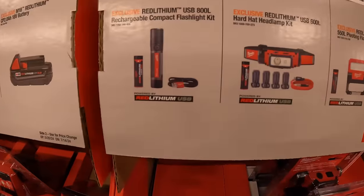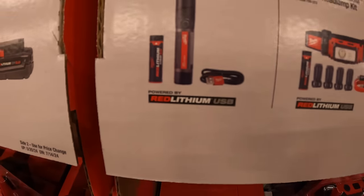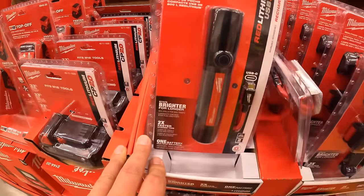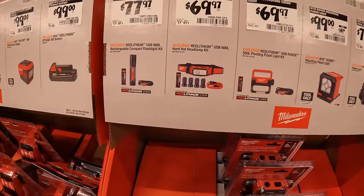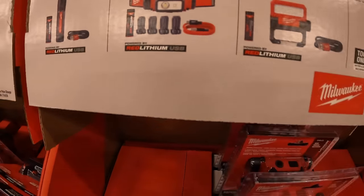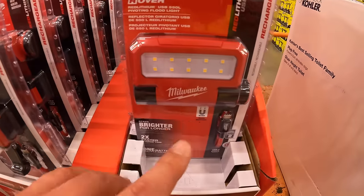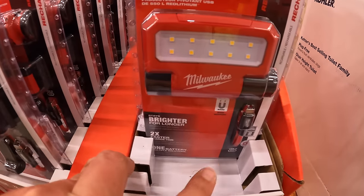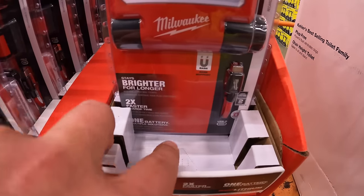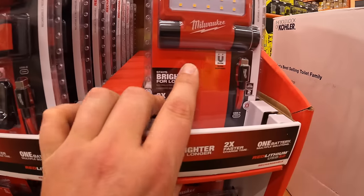$99 for a two amp hour M18 battery. $77.97 for 800 lumen rechargeable compact flashlight as a kit — actually worth it, it's a nice flashlight. $69.97 for their 600 lumen hardhat headlamp as a kit. $69.97 for the 550 lumen pivoting USB floodlight as a kit.